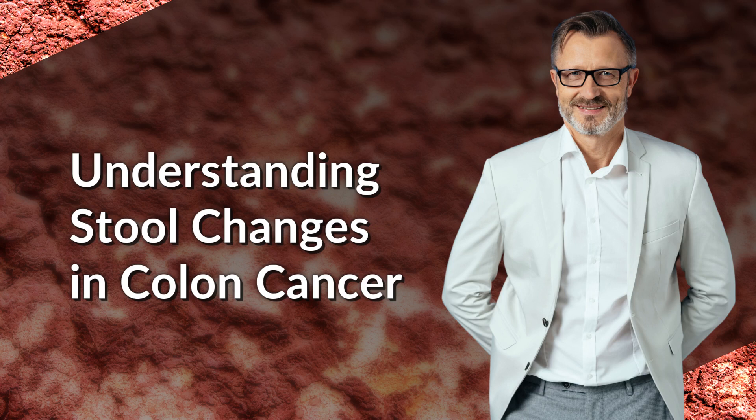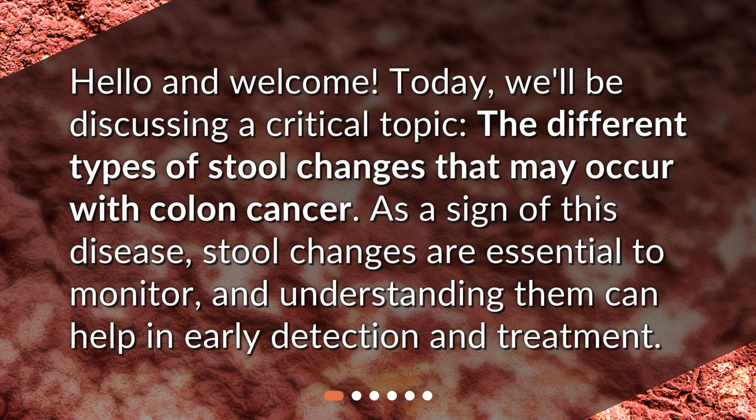Understanding stool changes in colon cancer. Hello and welcome. Today, we'll be discussing a critical topic: the different types of stool changes that may occur with colon cancer. As a sign of this disease, stool changes are essential to monitor, and understanding them can help in early detection and treatment.